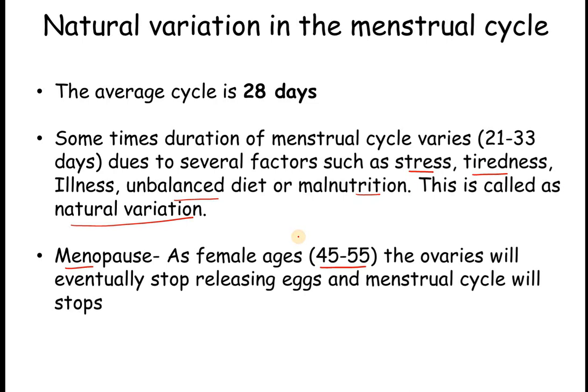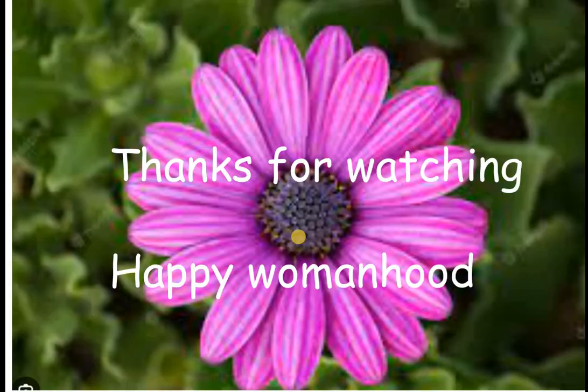I hope you understood what the menstrual cycle is, what a period means, and why it is important for females. Thanks for watching, and happy womanhood. Thank you.